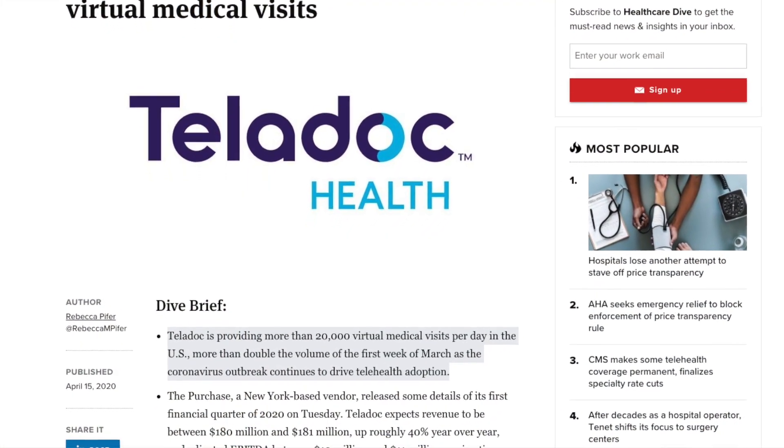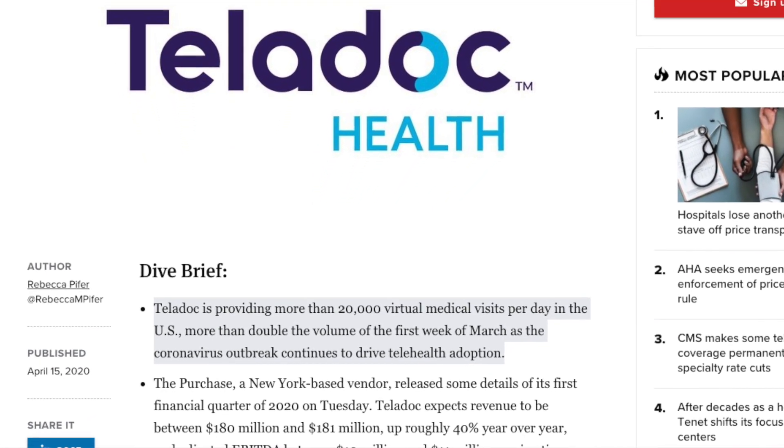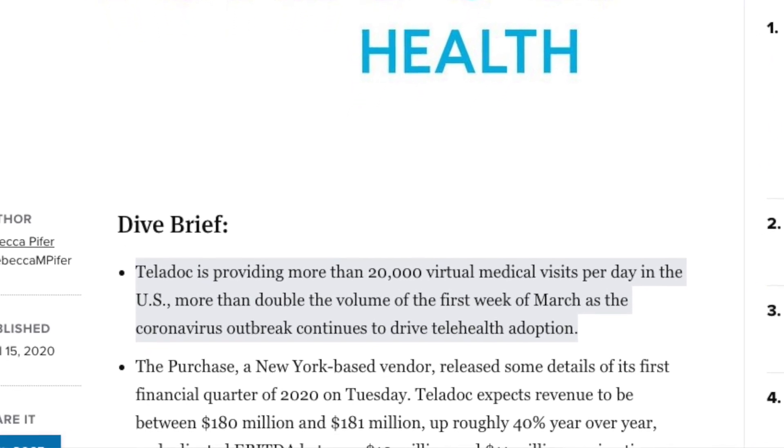Teladoc is a $30 billion company today and has seen that hockey-stick-like growth in its revenues, but it is still losing money. The question is whether it can turn the big surge of patients from COVID-19 into recurring patients. Are people, once things calm down and vaccines get more distributed, going to go back to a doctor's office? For me, that answer is no — I'm going to continue with video doctors. But for others, I don't know.